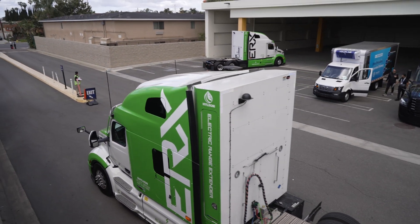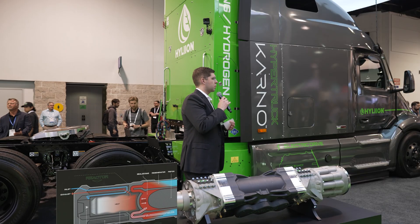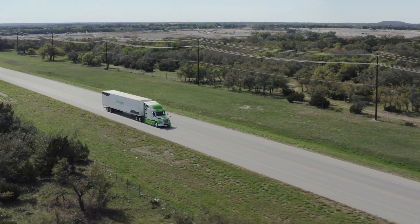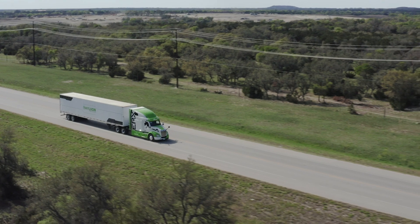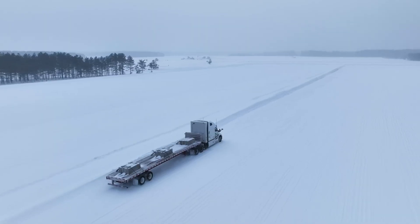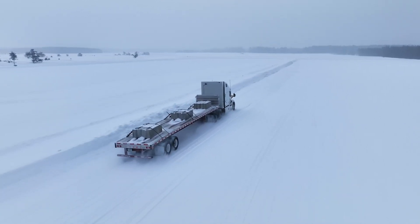The HyperTruck ERX technology is going into production later this year. That's when we'll start the initial deliveries with fleets and have them run in their operations under their own ownership. So it's a big year for us — this is a SOP year, start of production, and we couldn't be happier about it.